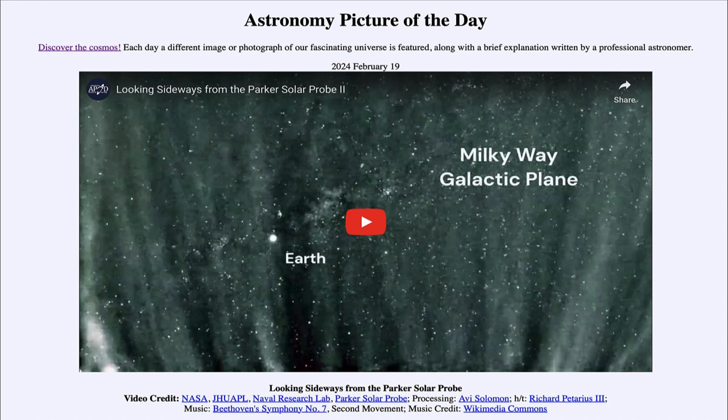That was our picture of the day for February 19th of 2024, titled Looking Sideways from the Parker Solar Probe. We'll be back again tomorrow for the next picture — a preview titled Galactic Pearls, so we'll see what that is about tomorrow. Until then, have a great day everyone, and I will see you in class.